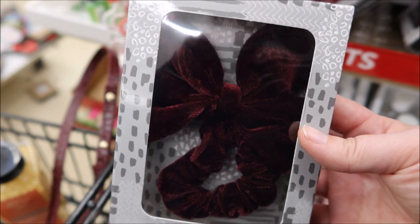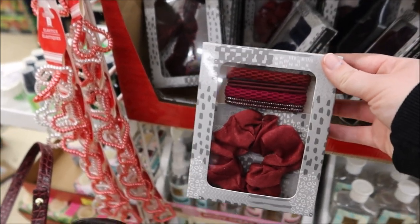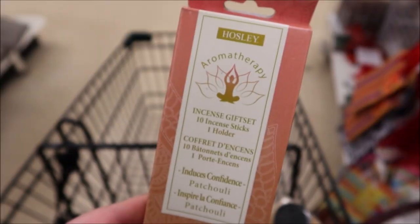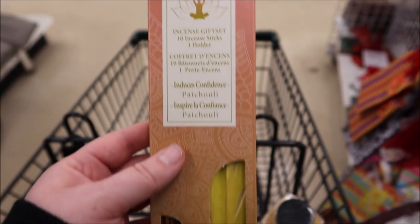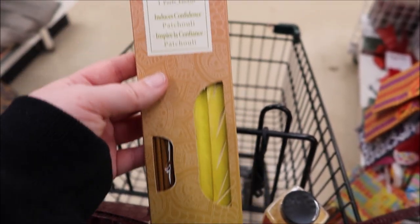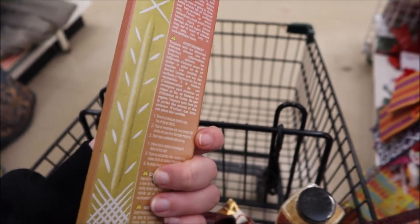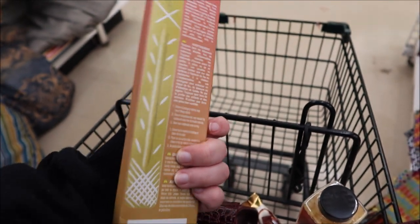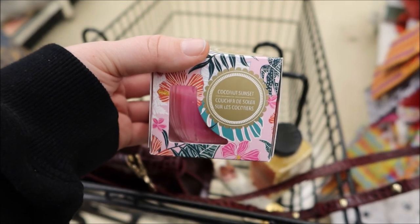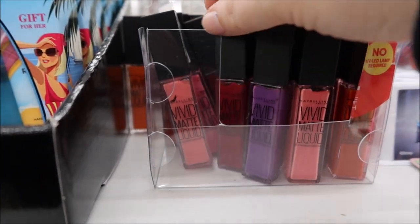They also had these really cute hair bows and some different varieties of hair accessories that are already in their little gift boxes, so those would be great for stocking stuffers. Then they had stuff for older ages — I love this aromatherapy section, they had incense and candles with 'to and from' labeling, so everything was gift-ready.